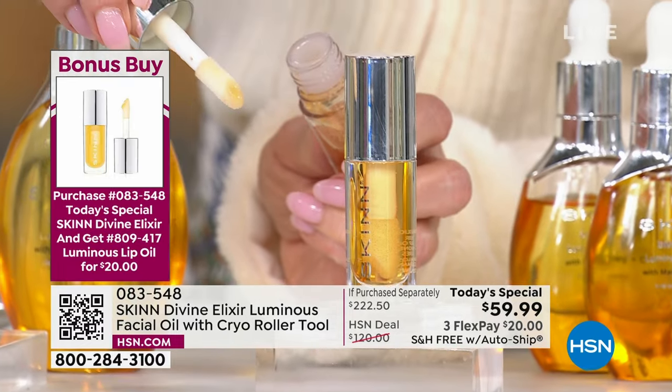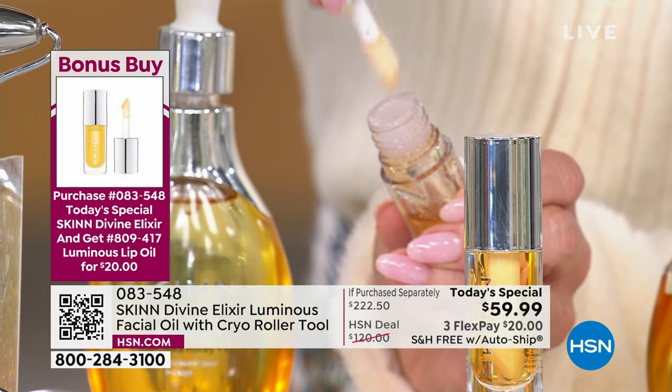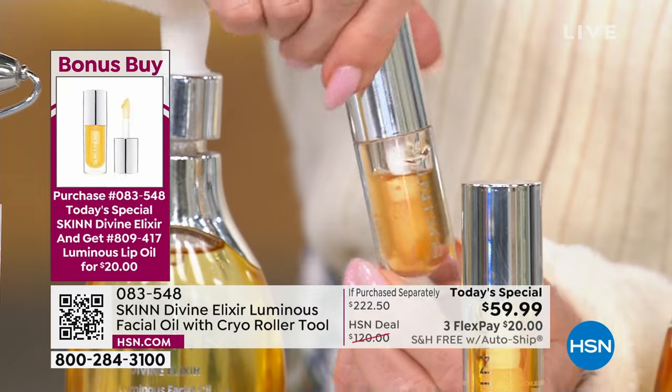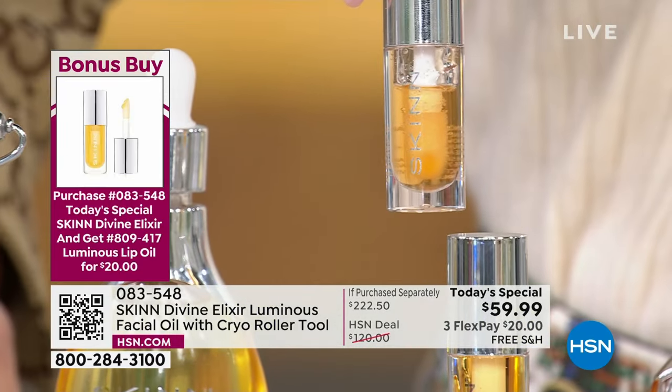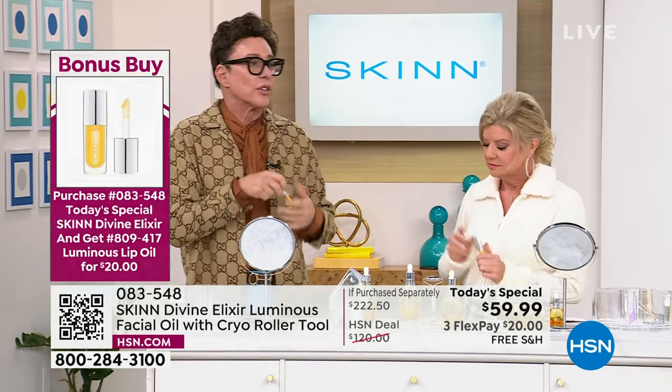This lip oil honestly makes my life better — I hate dry lips. I have it everywhere: in my bag, in my car, in my kitchen drawer, in my office, in my nightstand. I use it all the time. My lips are never dry, they're never flaky.